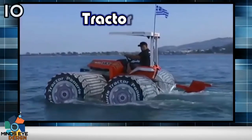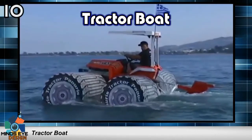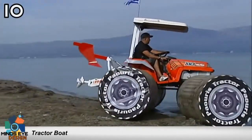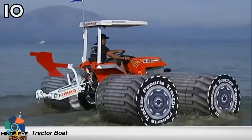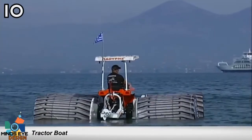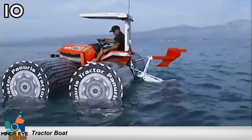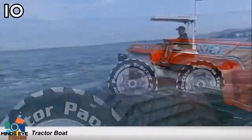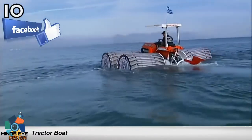Number 10: the Tractor Boat. When you think of tractors, you typically don't think of spending a relaxing day on the lake — but now you can. Greek tractor company Paeoris created this amphibious tractor after many of their customers recommended building a waterborne tractor for lake plowing. The wheels are made of airtight barrels which keep it afloat. You probably never thought you'd see a man riding a tractor in a lake, but now you can cross that off your bucket list.